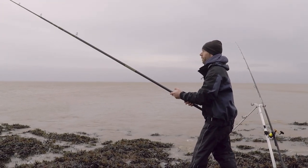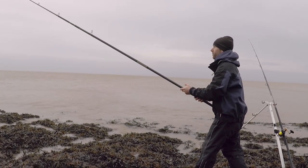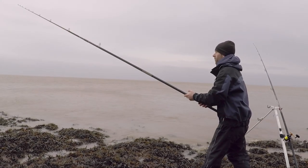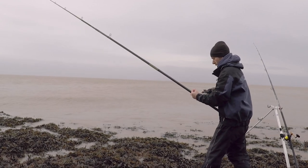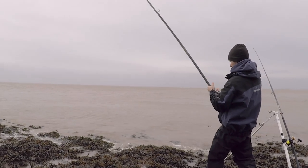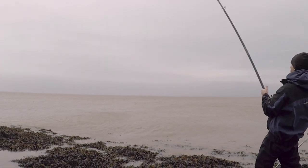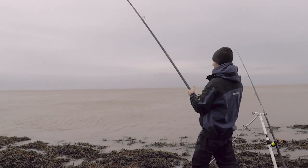The fish is still there. Come on. There we go, something's happening. Now the fish is moving, so I've just got to keep it up in the water and away from those rocks, which as you can see it's not always easy.